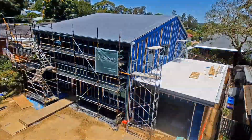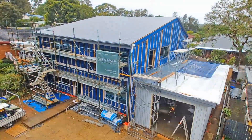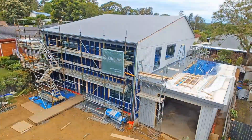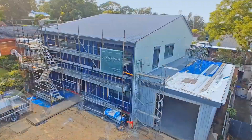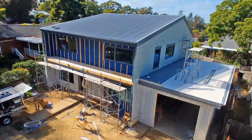You can see the roof going on here. A big solar array goes on. We've got a green roof over the shed, so you'll see the waterproof membrane going down and then the soil and turf being laid on the green roof, and the big PV array going in.